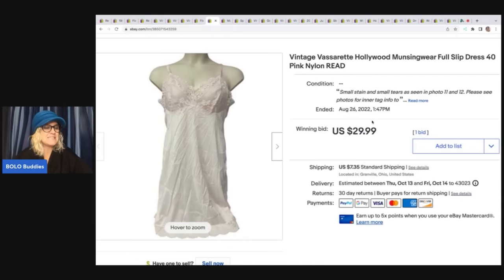The next item is this vintage Varsetti — I think it's Varsetti — Hollywood Munzine wear full slip dress. It's a size 40, pink nylon. I got this at an estate sale. It has a stain and some small tears and it still sold for $29.99 plus shipping. It was in a big bag of vintage lingerie, so my cost of goods was very, very low — pennies.